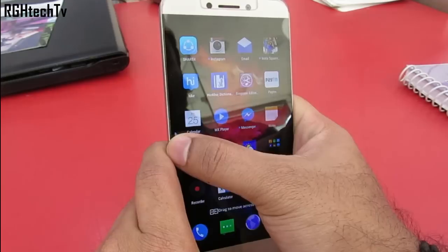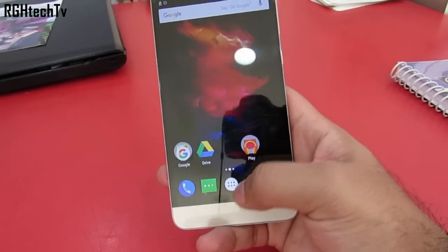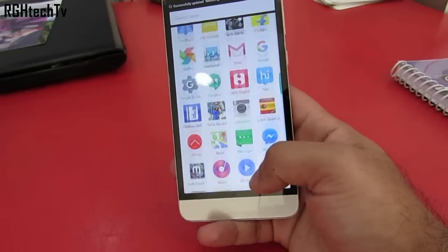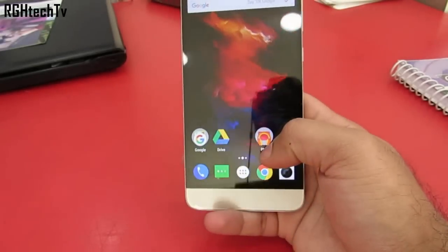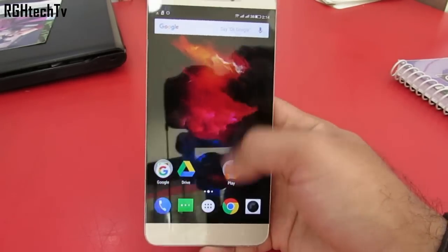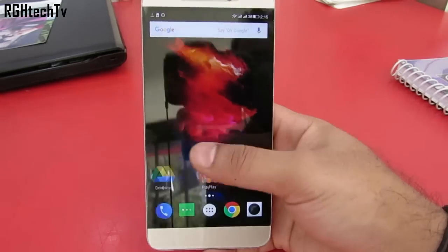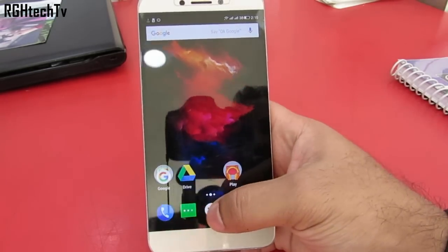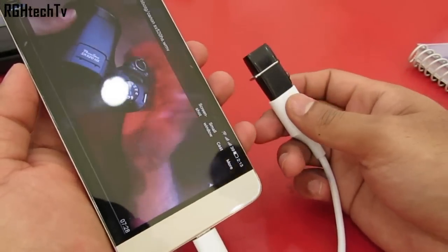You don't have an application tray — all applications reside on the home screen. To get an application tray you can install the Google launcher, which will also make the phone much more fluid and give you that Nexus-kind stock Android experience. Before installing this launcher, you must know that some core gestures like swiping anywhere on the screen to get the notification tray won't work.